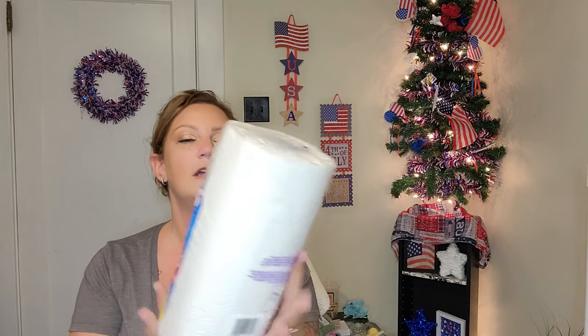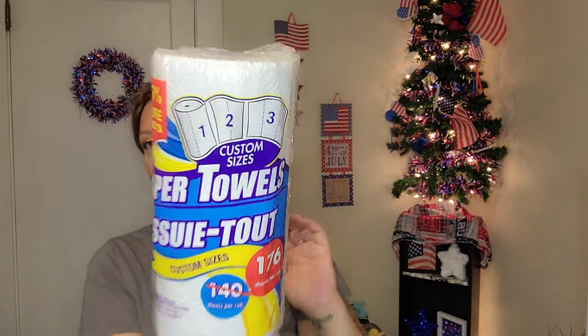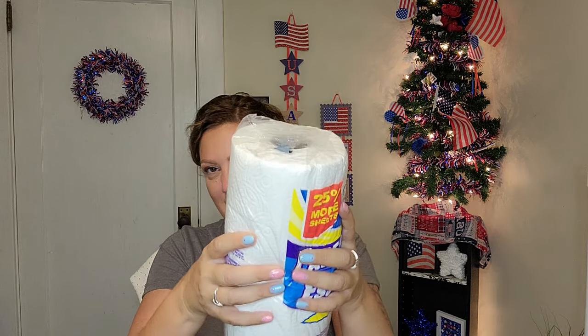I got more paper towels — 176 sheets per roll. These are the ones where you can rip them off in smaller or bigger sections. I never have an issue with these. At a dollar twenty-five it's a nice thick roll. I get the ones from Walmart sometimes for 88 or 98 cents, but they're super thin — half the size. You squeeze these and they're firm, the cheaper Walmart ones have nothing to them.